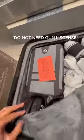You do not need a gun license to do this. I was doing this before I had my license to carry.